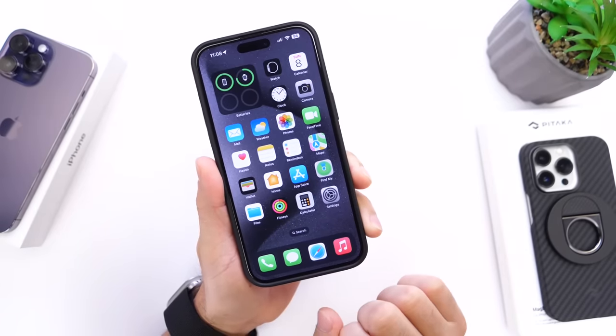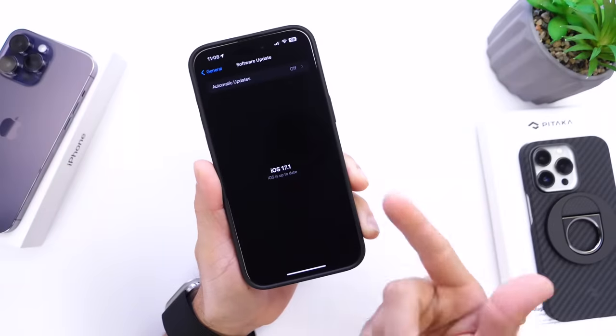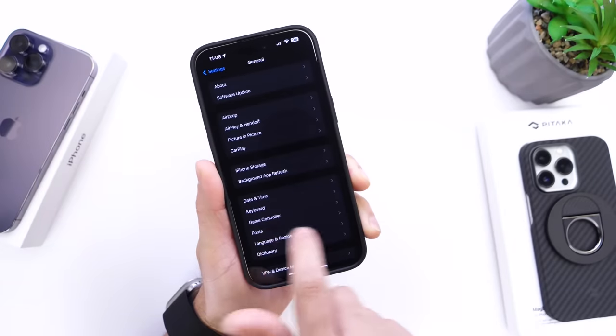First things first, you want to make sure that your iPhone is up to date. Go into Settings, then General, then Software Update, and make sure you update the software on your iPhone.